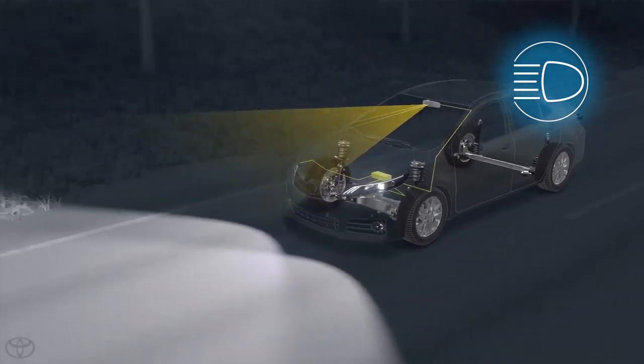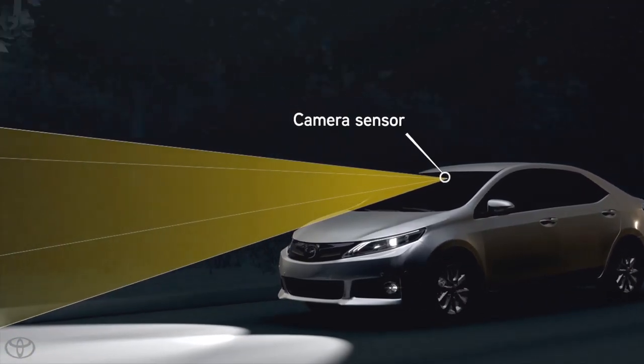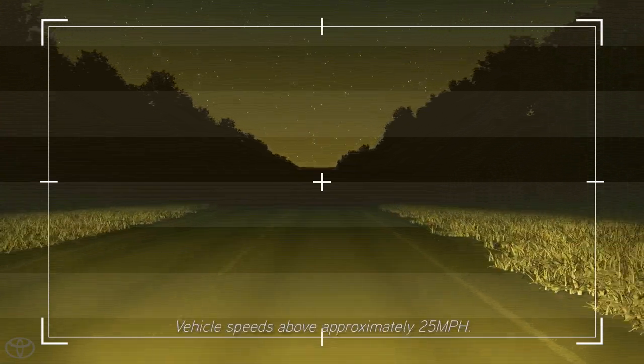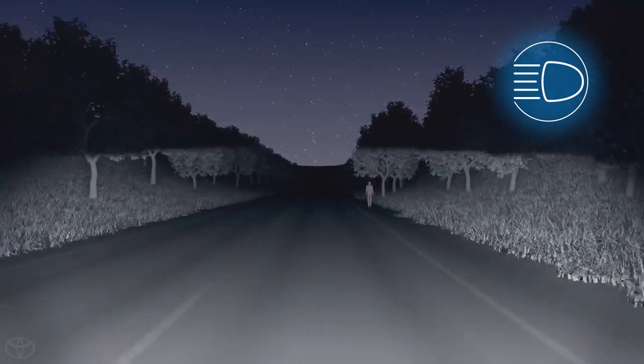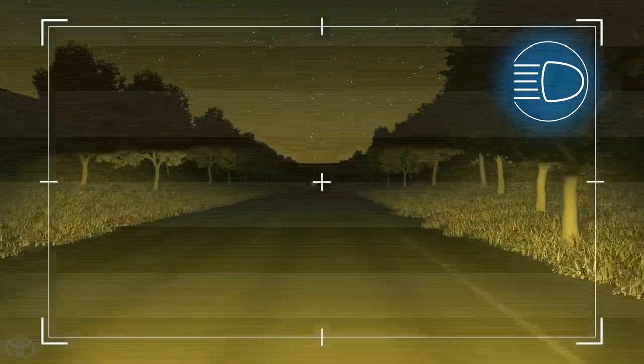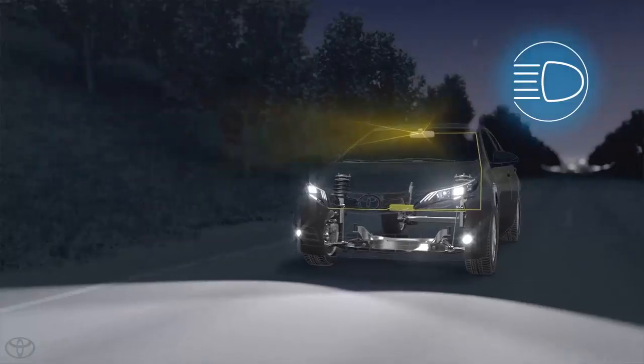Here's how it works. When driving in low light conditions at vehicle speeds above approximately 25 miles per hour and the Auto High Beam feature turned on, the vehicle's camera is designed to detect headlights of oncoming vehicles or the taillights of preceding vehicles, then automatically switch to the low beams.